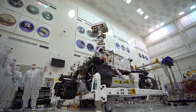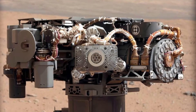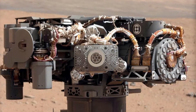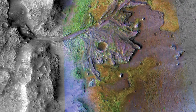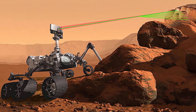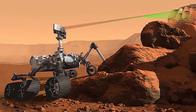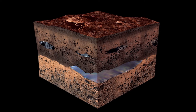But the new rover has different goals that require a suite of cutting-edge instruments. Using an X-ray spectrometer and ultraviolet laser, the rover will seek out biosignatures from the past on a microbial scale. A ground-penetrating radar will be the first rover instrument to look under the surface of Mars, mapping layers of rock, water, and ice up to 30 feet deep.